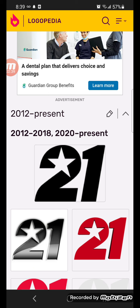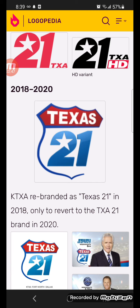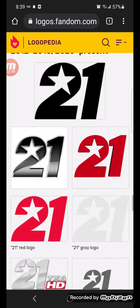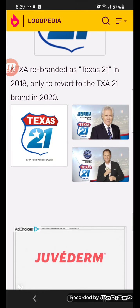2012-2018 and 2020 to the present, there's the black number 21 on it, and the two has a white star. Here's some other versions. And 2018-2021, they took the previous logo but made it blue, and it's on the interstate sign, Texas sign. Here's some other versions.